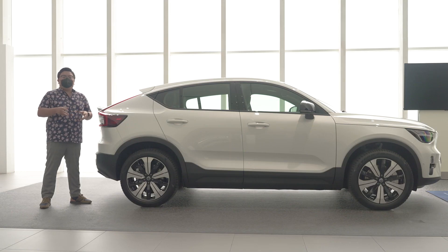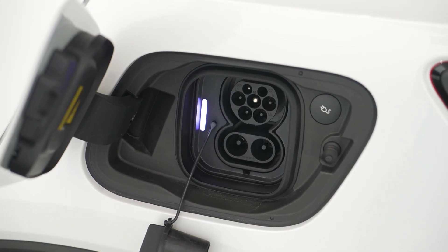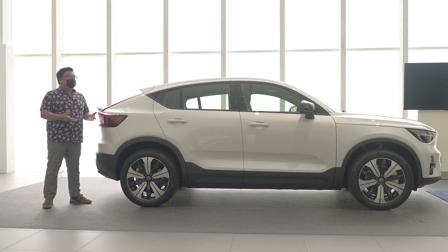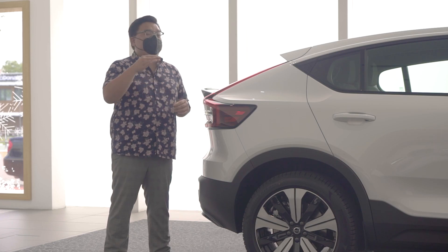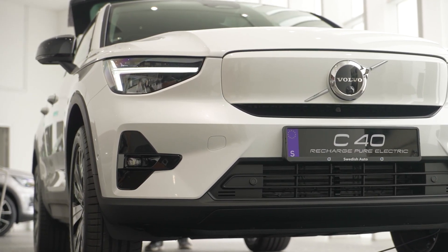This is rated at a maximum of 450 km on the WLTP test cycle, which is about 3% more than the XC40 Electric. For charging, it has the standard 11 kW AC onboard charger, so going from 0 to 100% overnight will take around 7 to 8 hours. For DC fast charging, this can take up to 150 kW at the maximum rate, going from 0 to 80% in just under 30 minutes.